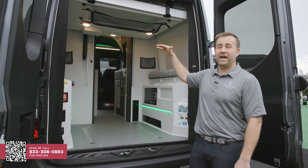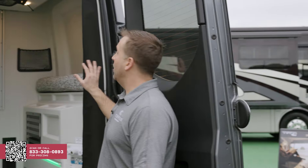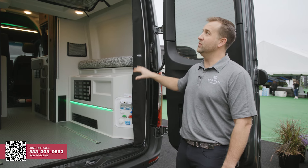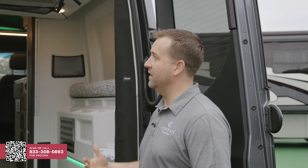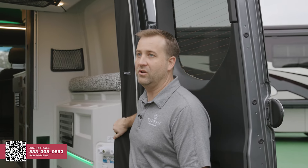We also have very high-end bug screens — the Rolef branded product. We use that on the rear of the vehicle as well as on your side entry door. They're screwed in, nice and tight, and are going to give you a really good screen that's going to last a long time.